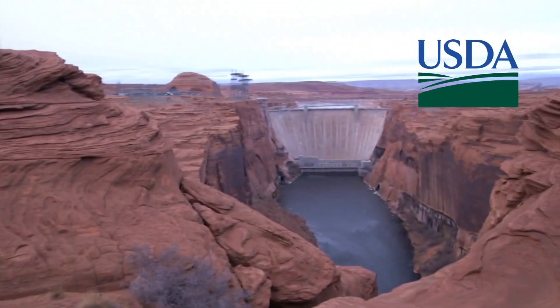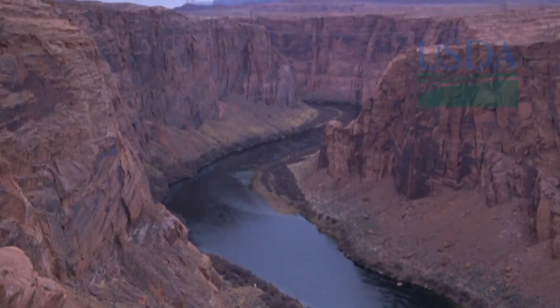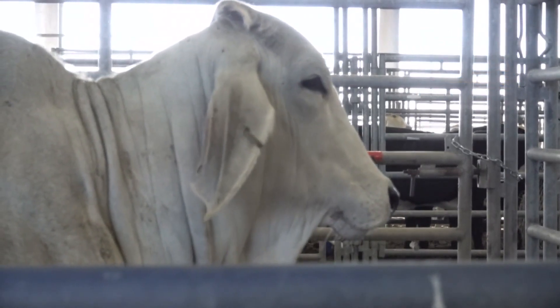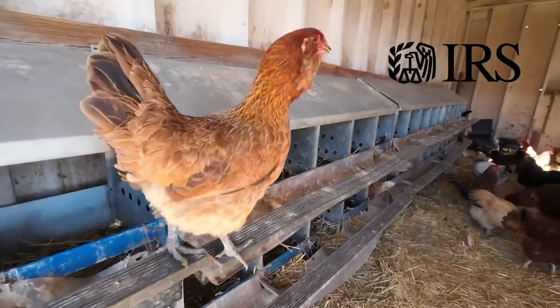The USDA uses the Drought Monitor to trigger disaster declarations and eligibility for low-interest loans. The Farm Service Agency uses it for their Livestock Forage Program. The Internal Revenue Service uses it for tax deferrals on forced livestock sales.